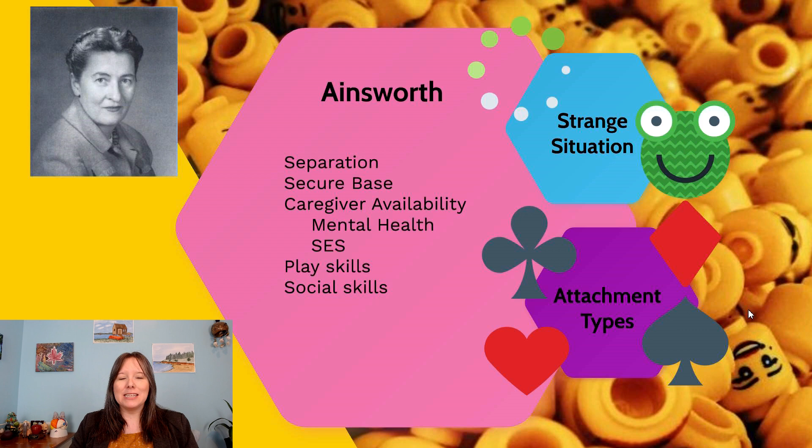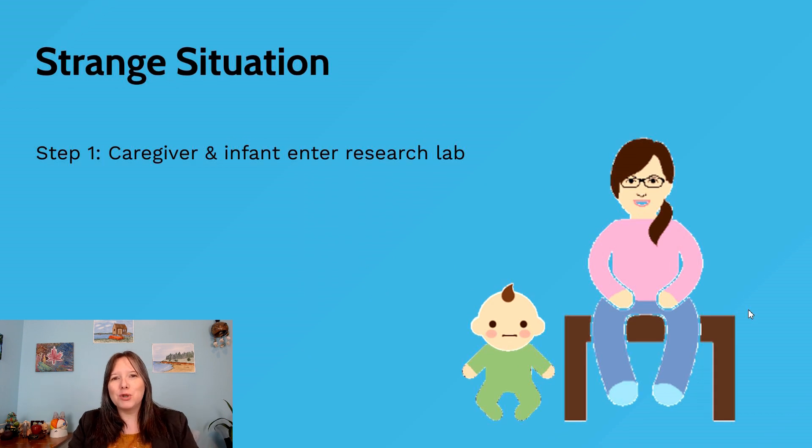Let's talk about the mechanism Ainsworth used to assess the secure base in infants — the Strange Situation. This is the research paradigm that Ainsworth carried out in her lab. In the very first step, the primary caregiver arrives at the research lab with the infant. The lab is usually decorated to be a neutral office space or a cozy living room — not too sterile or scary.